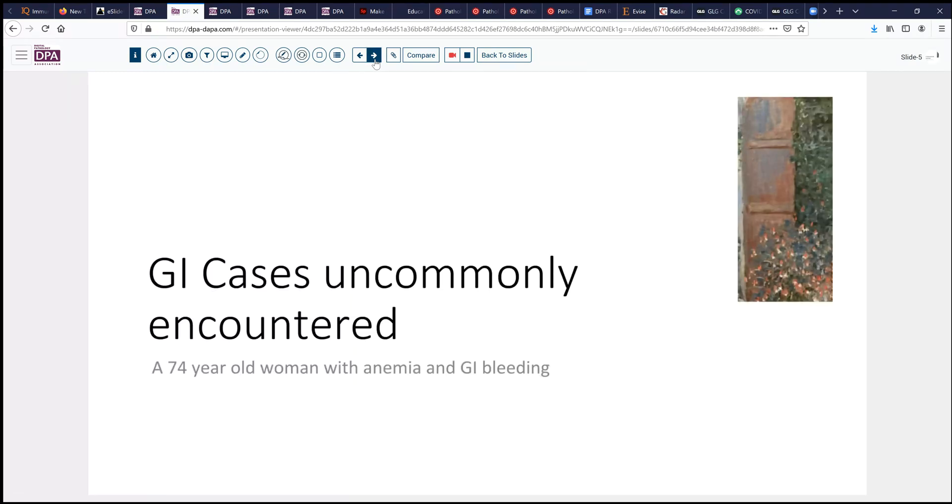We're going to look at some rather uncommon GI cases from time to time, and today's case is a 58-year-old woman who has presented with anemia and GI bleeding.